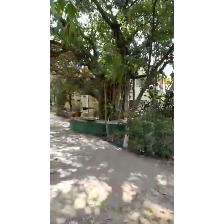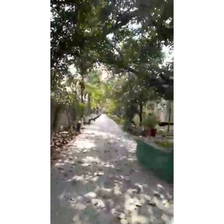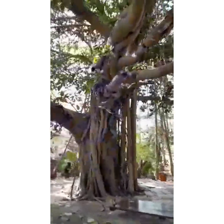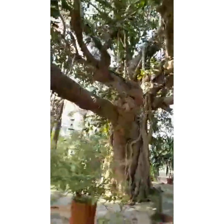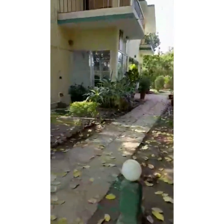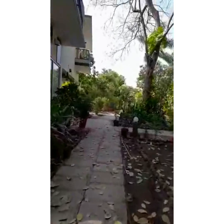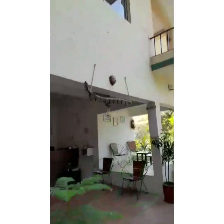This is the old gate to the premises of the property; the new gate is from the other side where the vehicles come in. As you come in through the old gate, there's a vehicle ramp that drops off guests, welcomed by the beautiful ficus religiosa — the banyan tree — right at the entrance. You can walk through the natural walkway into the reception area of the Gir Birding Lodge.